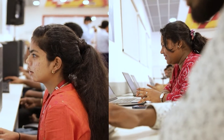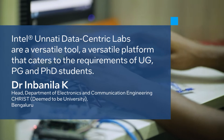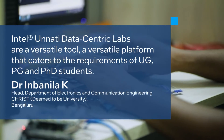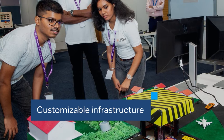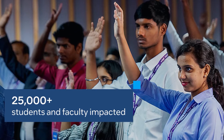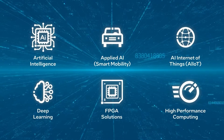Since October 2021, colleges across India have experienced the enormous impact that the Intel Unnati program can make. In 20 months, more than 150 labs have been set up with customisable infrastructure and specially curated curricula, benefitting more than 25,000 students and faculty across a wide and growing range of technologies. You too can join the movement.